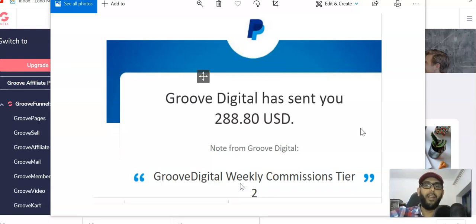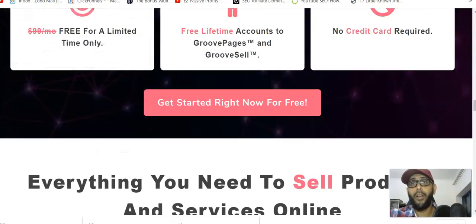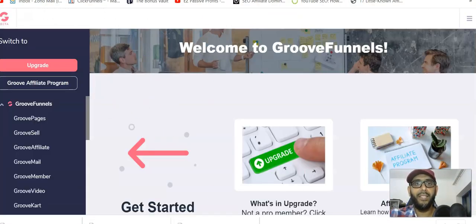The reason I really wanted to do a separate video on this is that my channel is all about making money online, and if there's a product you can give away for free and still make commission — that is this product. That's why I wanted to inform you guys. Inside GrooveFunnels you can see all these products: GroovePages, GrooveSell, GrooveAffiliate, GrooveMail, GrooveMember — it's a lot.